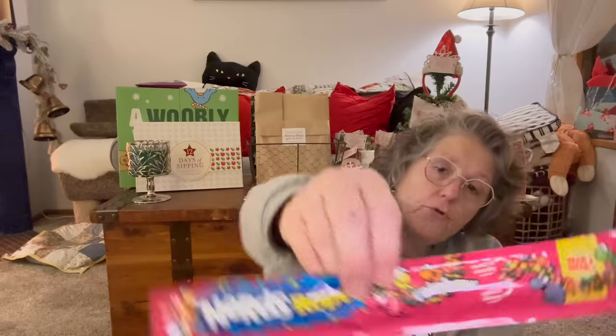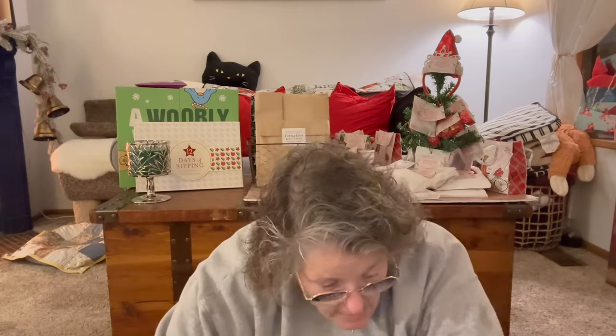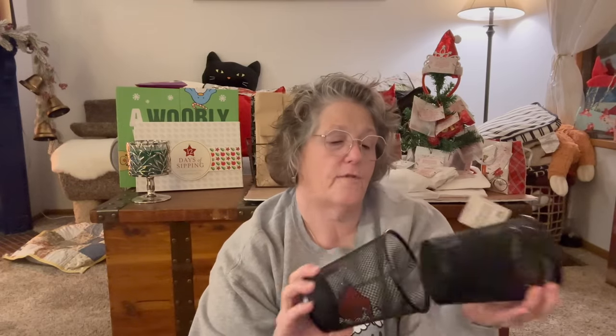For stocking stuffers I got some nerd ropes — the rainbow nerd ropes. I got one for Sarah and one for her man. I also got them each a hot tamale candy cane — he doesn't like candy canes, weirdo — but I did get the hot tamale ones. We should do this as our thumbnail!